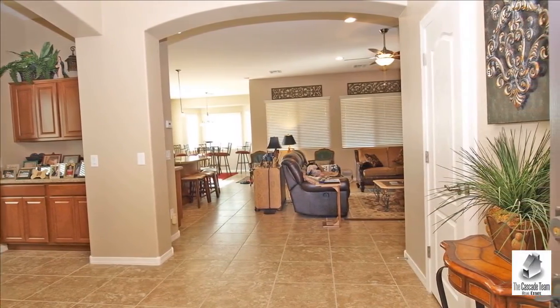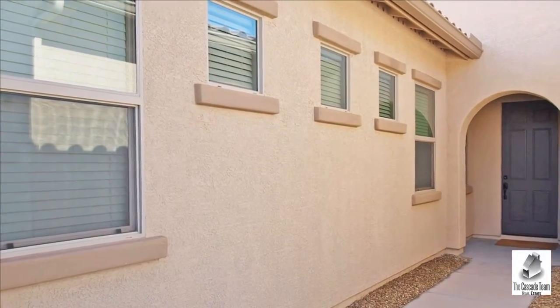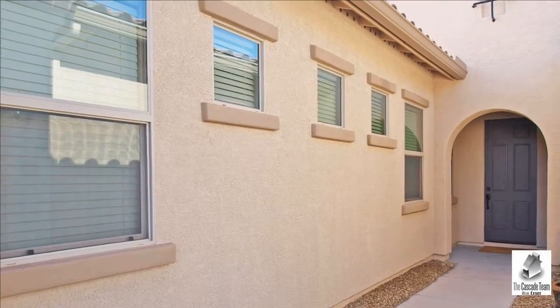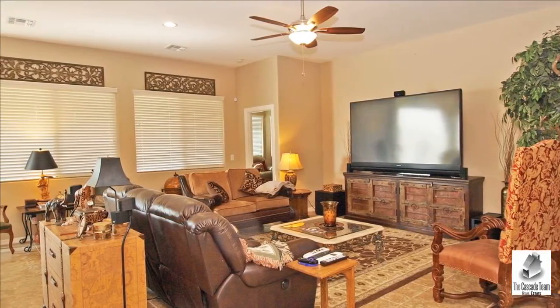Lovely one-level home with open, split floor plan and great room concept. Tile in all the right places with two-tone paint and 10-foot ceilings. Sizable formal dining is perfect for entertaining.